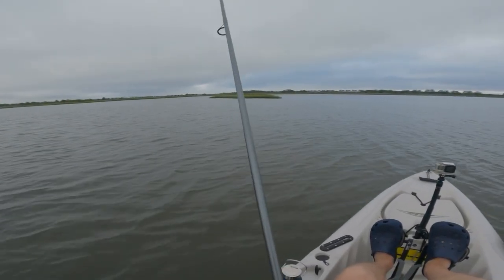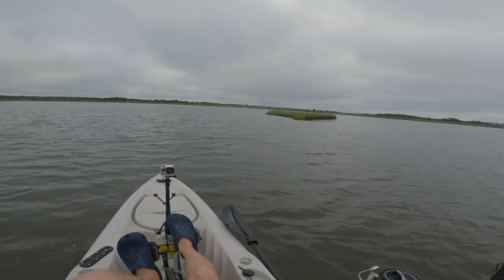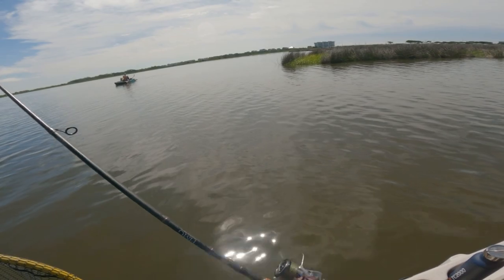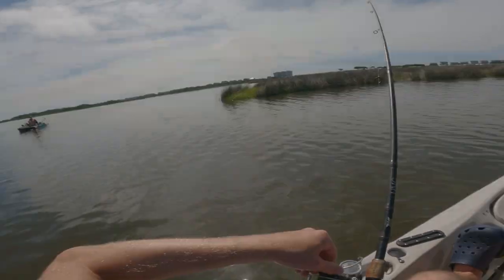Redfish will like to stack up. Got him. Wow, what a thump that was. Got him. Got him. Hey guys, what's up? This is Evan with Salt Strong, and I am out here trying to catch redfish today.